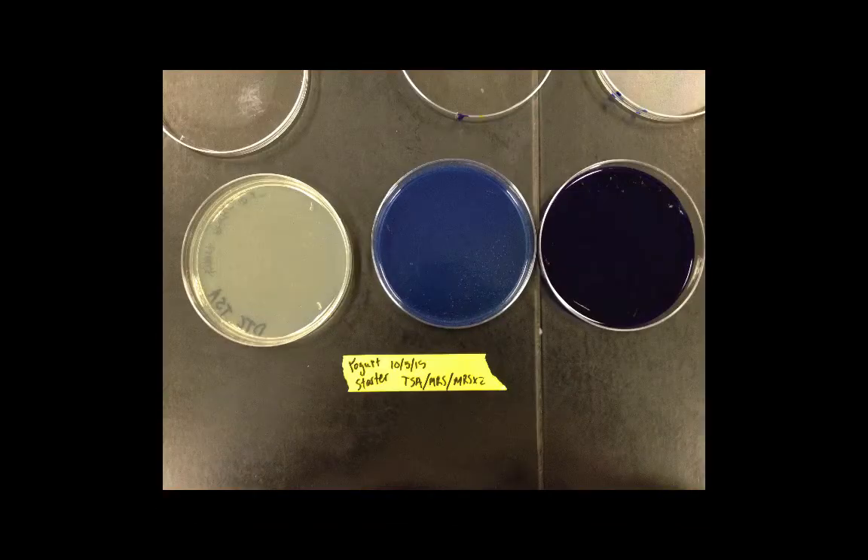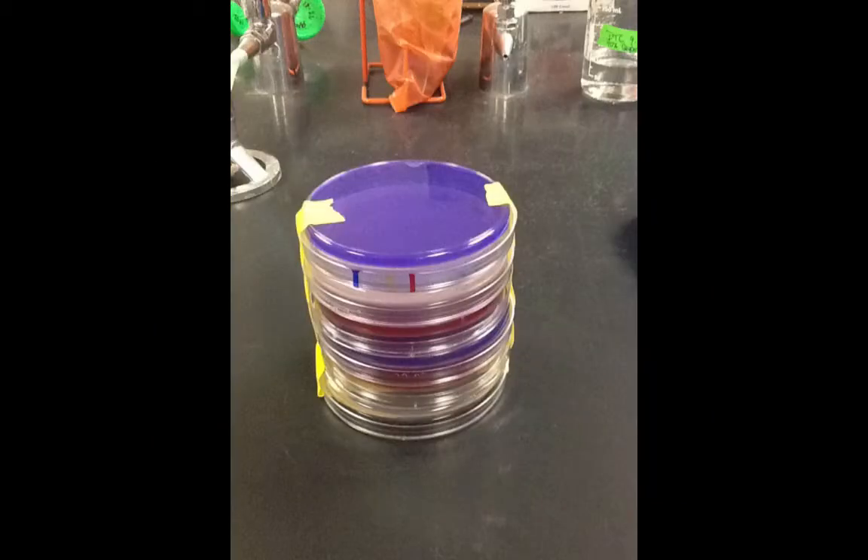We have MRS, MRS x2, and TSA for growing the yogurt starter, which proved difficult for isolation of Lactobacillus bulgaricus. John grew the starter cultures, and at the beginning we kept finding spores. We initially thought we were messing up the yogurt procedure, but it turned out there was a spore-forming contaminant in the starter — which is why we later moved to a different starter to figure out which one works best.